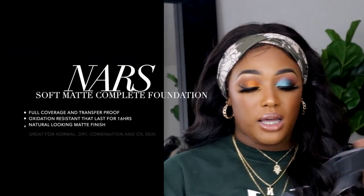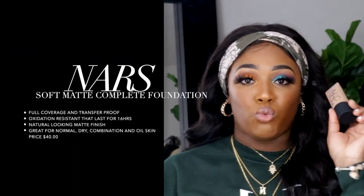The last foundation I purchased is the NARS Soft Matte Complete Foundation, also in the color Marquise. I was kind of on the fence about this one simply because I've been hearing a lot of people with dry skin say that it does not help with dry skin. When I went to the store I was between two shades and decided to go with Marquise because it's a little bit darker — I prefer to be darker than lighter.